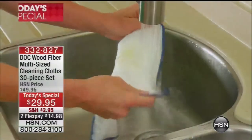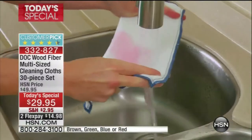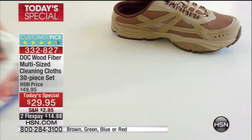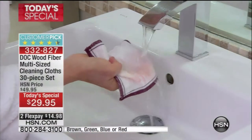Why do you need these cleaning cloths? These are different. When you dampen them with regular tap water, they wipe away 99.9% of dirt and bacteria from non-porous surfaces in your home. They're even great for removing your makeup, and they actually help to exfoliate your skin as well.